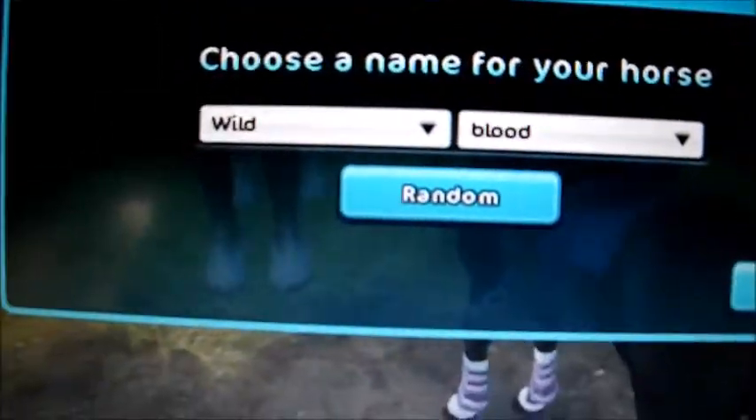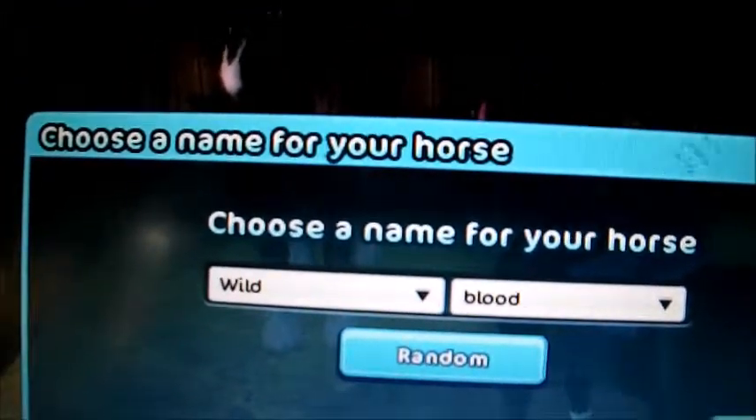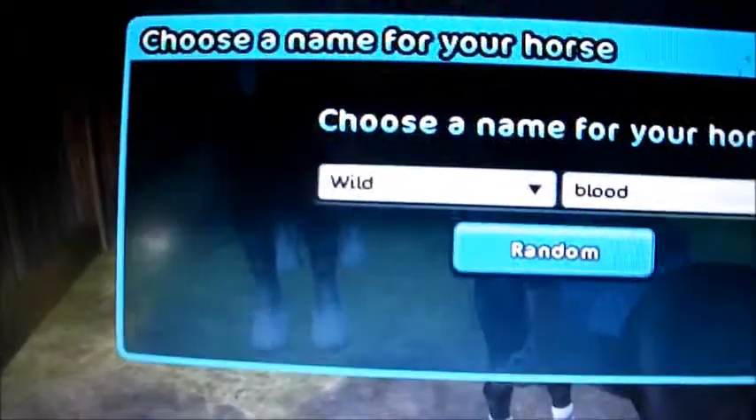Okay, I came up with my name. I came up with the name of Wildblood, aka Soldier, and let's click okay.